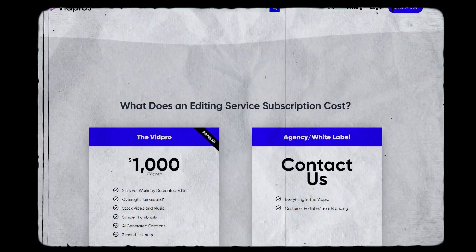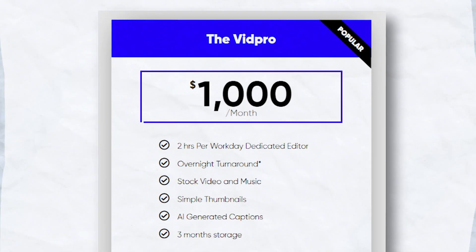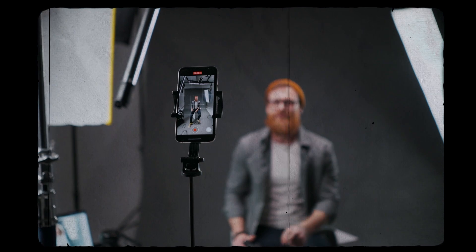Equally important is Vibros' transparent pricing structure. They offer a straightforward flat monthly fee of $1,000. This clarity in pricing, coupled with their flexible editing model, makes Vibros an attractive option for content creators who seek both adaptability in their video production and a predictable cost.